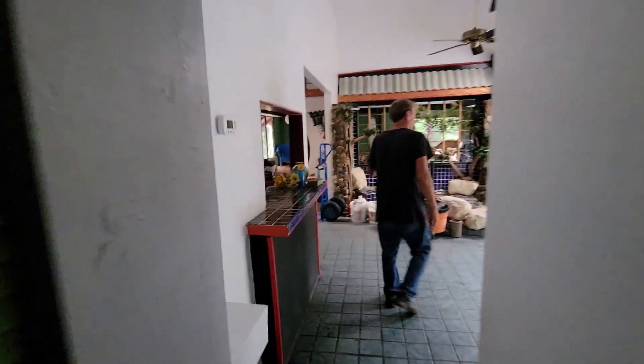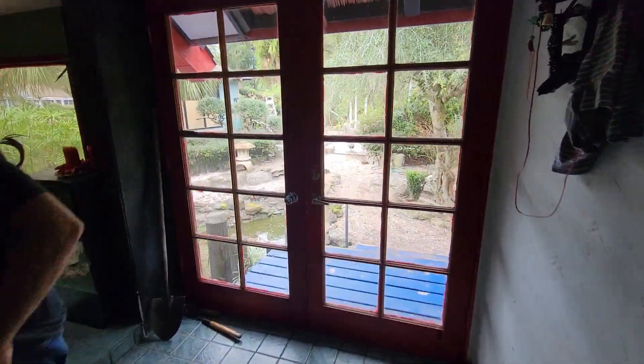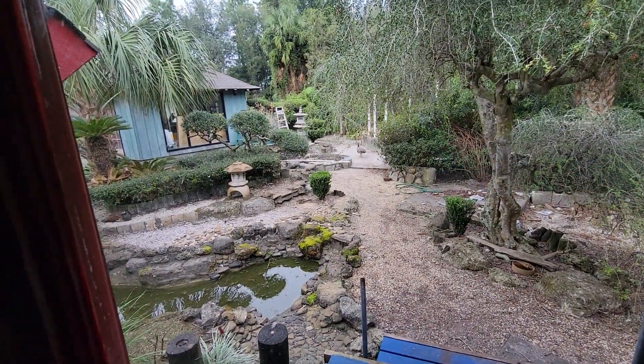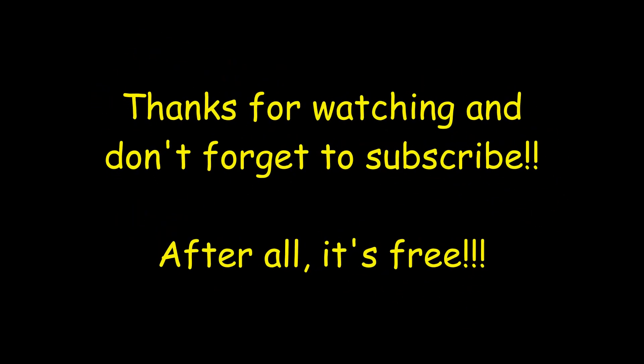Wow, this place is incredible, man — I've never seen anything like it. It literally looks like a Chinese restaurant, for real. I'm blown away — this place is amazing.